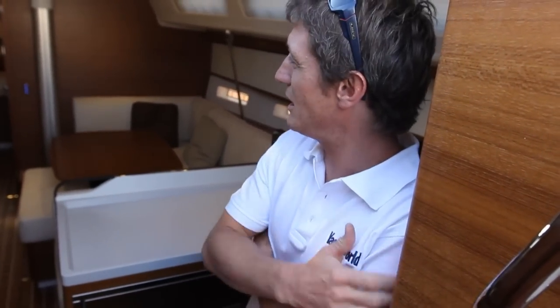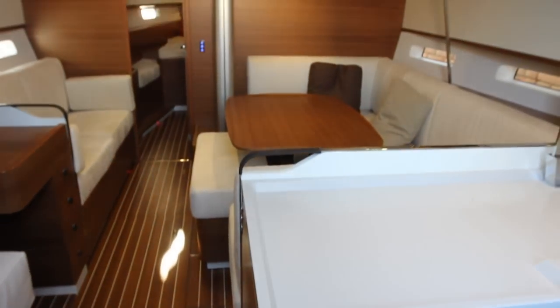Stainless steel has leather on it on the grab handles. And everywhere you look, there are just little touches like that, which make the difference between a standard production boat and a quality luxury one.